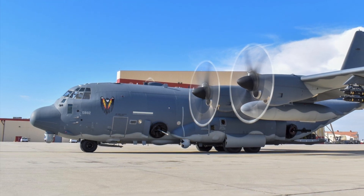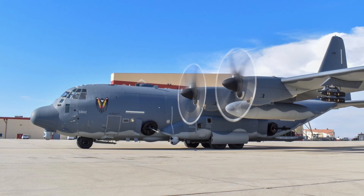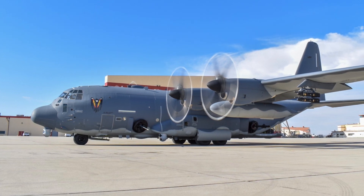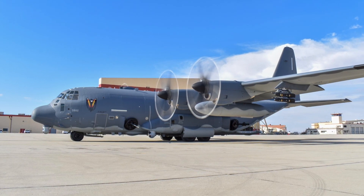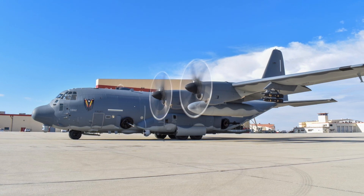Lockheed Martin has stated that it has completed factory acceptance testing for the AHEL, or Airborne High Energy Laser, and then handed the weapon over to the U.S. Air Force. As per reports, the new weapon will be tested after integration with the AC-130J Ghost Rider, the service's latest variant of the AC-130 gunship.